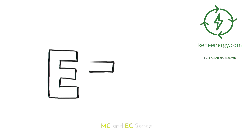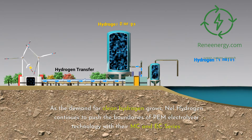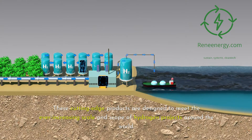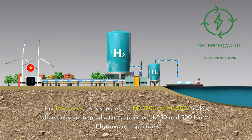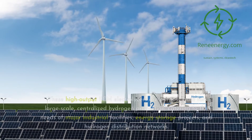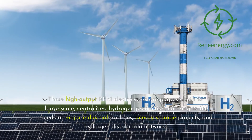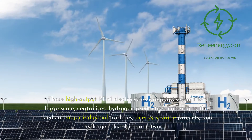As the demand for clean hydrogen grows, Nell Hydrogen continues to push the boundaries of PEM electrolyzer technology with their MC and EC Series. The MC Series, consisting of the MC-250 and MC-500 models, offers substantial production capacities of 250 and 500 Nm³/h of hydrogen, respectively. These high-output PEM electrolyzers are purpose-built for large-scale, centralized hydrogen production, catering to the needs of major industrial facilities, energy storage projects, and hydrogen distribution networks.